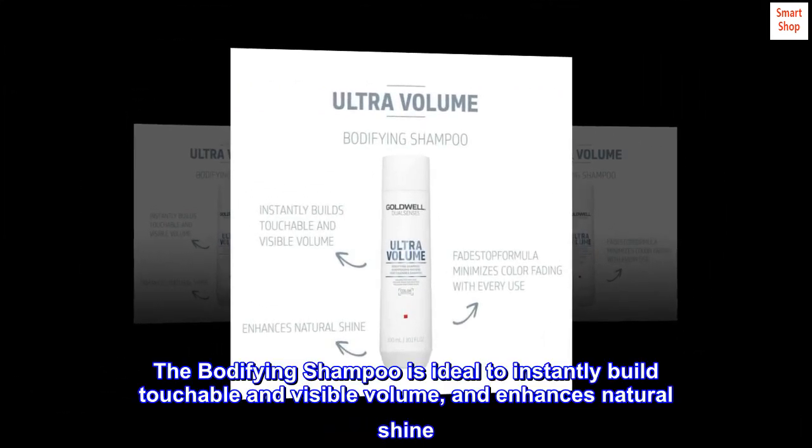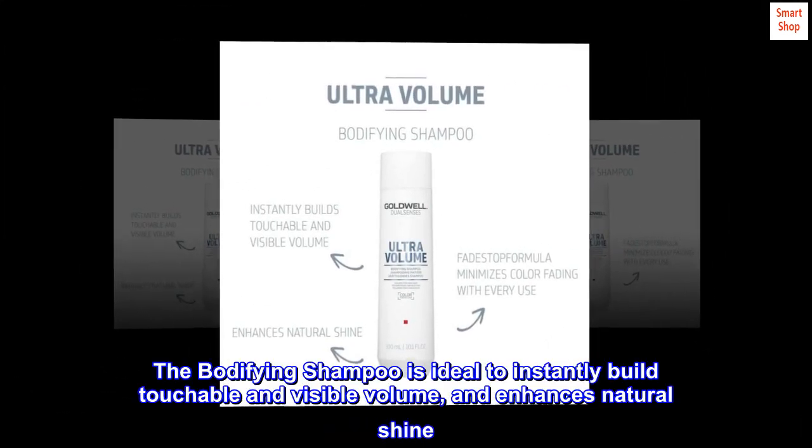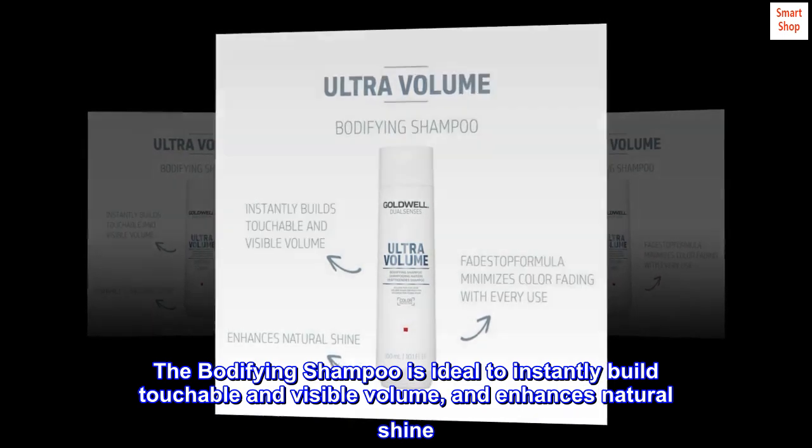Description. The Bodifying Shampoo is ideal to instantly build touchable and visible volume, and enhances natural shine.